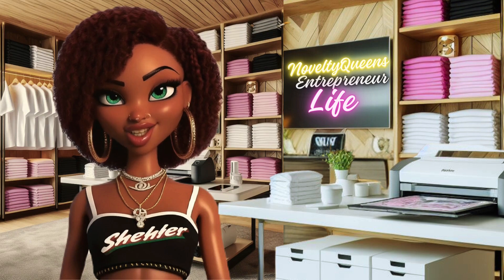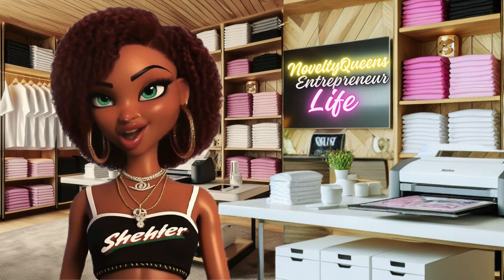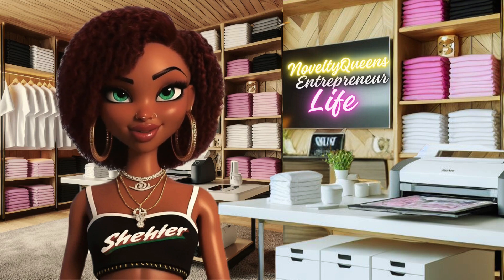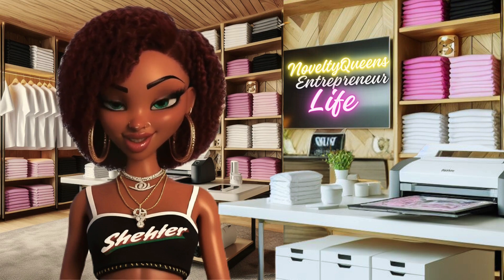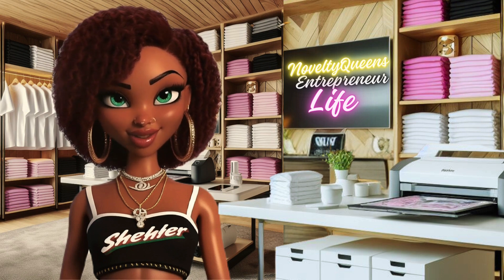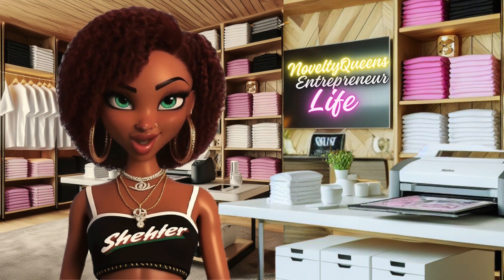Hello. Welcome back to my channel. As you may already know, my name is Shireen, and if you didn't, now you know. Thank you for joining me. Welcome to Novelty Queen's Entrepreneur Life, where I share with you some tips and tricks on how to start and grow your own business.